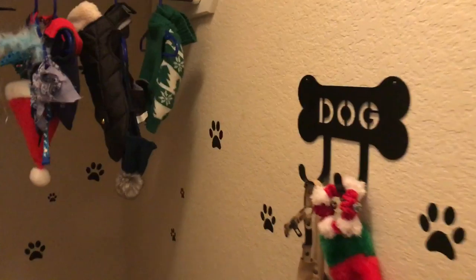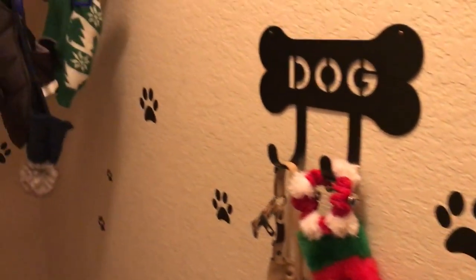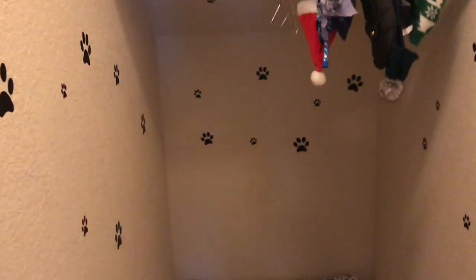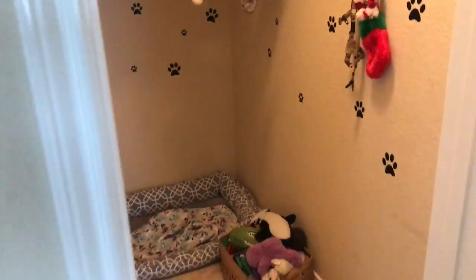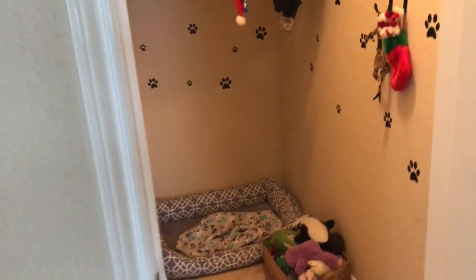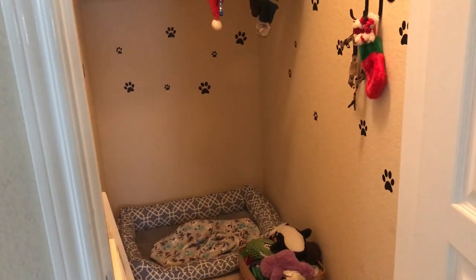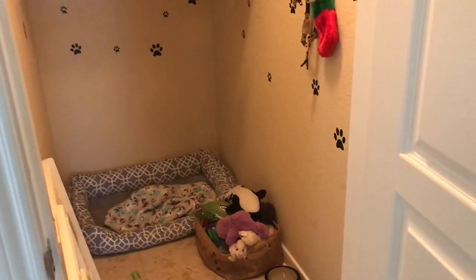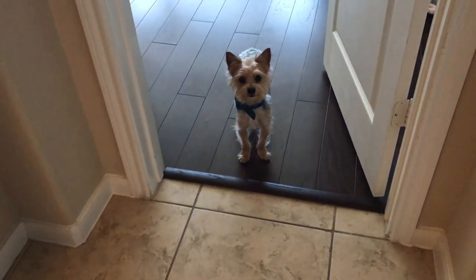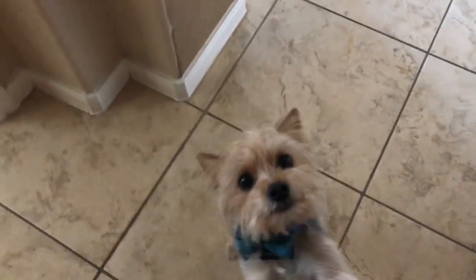I've always seen on Pinterest people turning closets into pet rooms. At our last house we didn't have the space to do it, and this could totally have been a storage closet. It's definitely worth it — we don't have to kennel him or keep him in a cage anymore. He gets to be free while we're gone. I don't have to worry about him being in a cage for hours. He has a room, and he loves his little room.